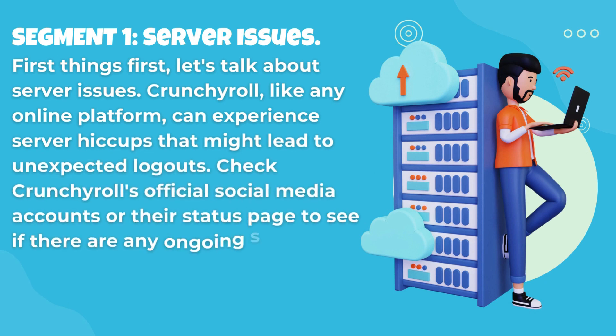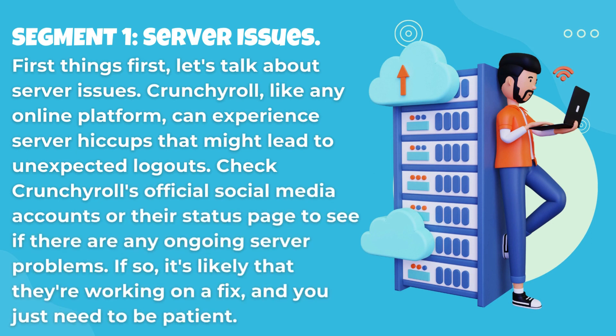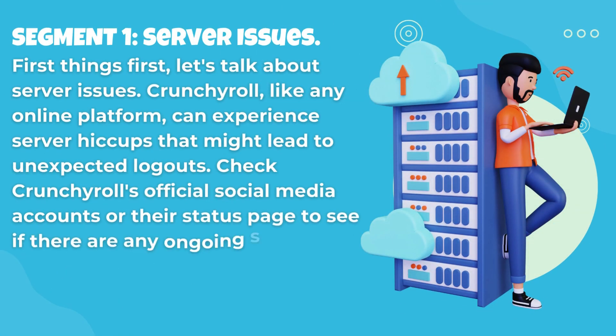First things first, let's talk about server issues. Crunchyroll, like any online platform, can experience server hiccups that might lead to unexpected logouts. Check Crunchyroll's official social media accounts or their status page to see if there are any ongoing server problems. If so, it's likely that they're working on a fix, and you just need to be patient.